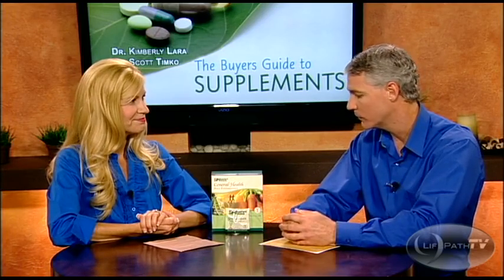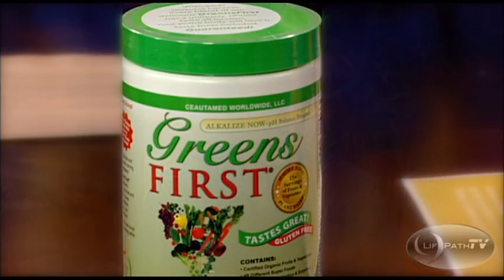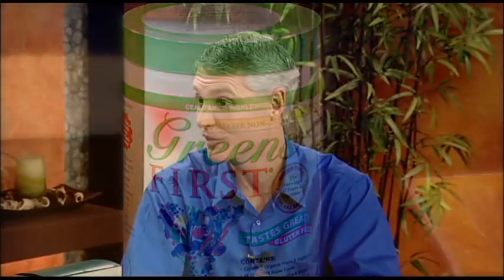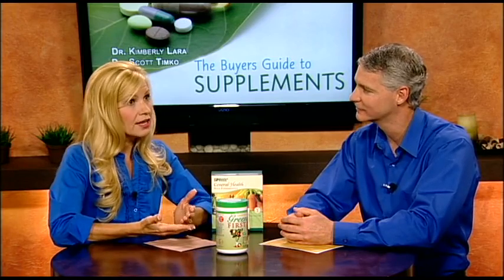Another type of supplement some people talk about is taking greens. We have Greens First here, and a lot of times when I talk to people about taking a green powder, the first thing they say is, 'I tried one of those and it tastes horrible.' We found this Greens First product that we use in the office — it even says on the label 'tastes great,' and they're not lying. It really does taste good. It's equivalent to 15 servings of fruits and vegetables, ensuring you get the proper antioxidants to fight off disease, good digestive enzymes, probiotics, and a multitude of green vegetables you wouldn't even find in the grocery store.